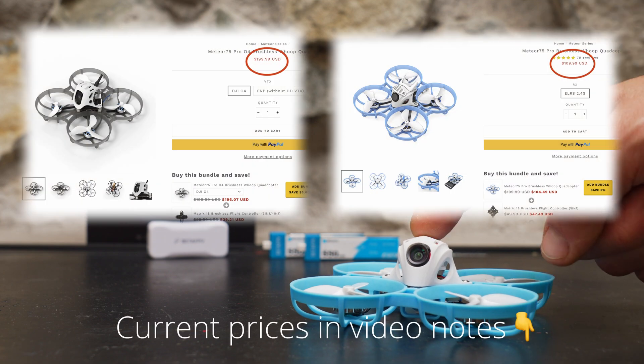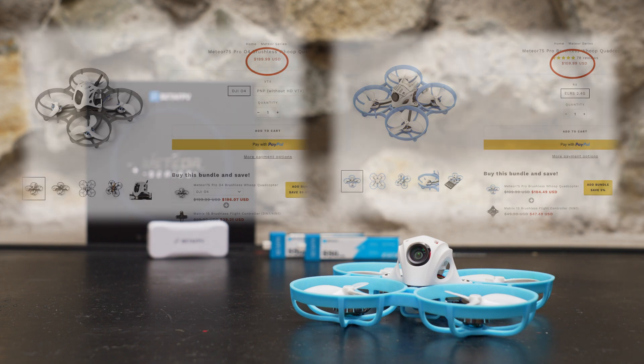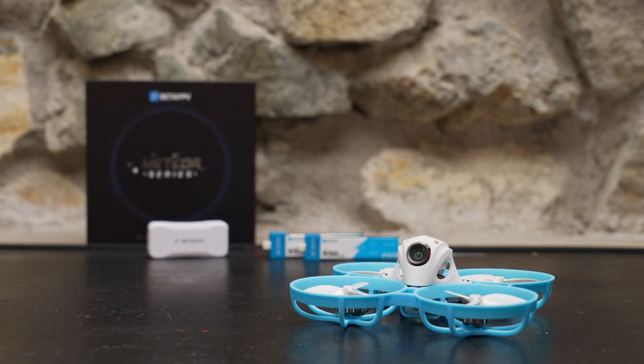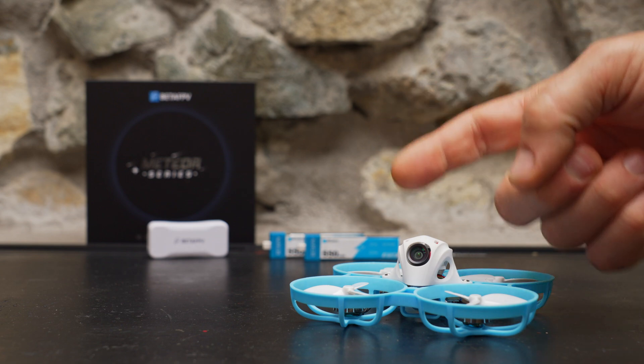Not to mention the fact that they're much cheaper — the analog version of the Meteor 75 Pro is about half the price of the DJI O4 version. I do have DJI O4 versions of the Meteor 75 Pro and the Pavo Femto on the way, and I plan to review them on the channel, so stay tuned for a more detailed comparison of how those DJI O4 tiny whoops stack up against this analog tiny whoop.